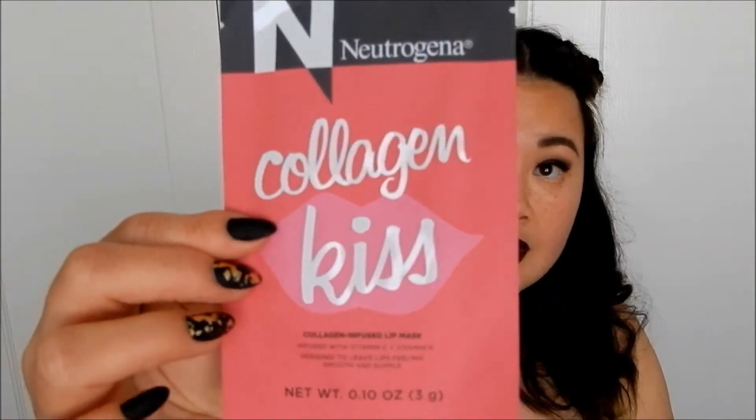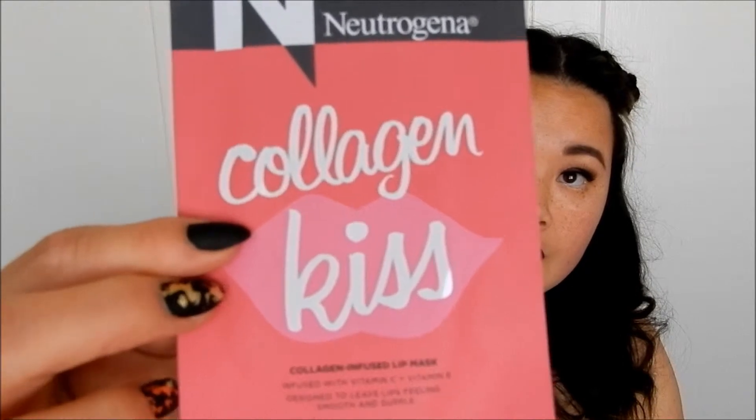And the last few things in here are little flyers, and a Neutrogena Collagen Kiss Collagen Infused Lip Mask. So yeah, that's nice. A lot of good things in this box. Let's hope that second box is just as good.